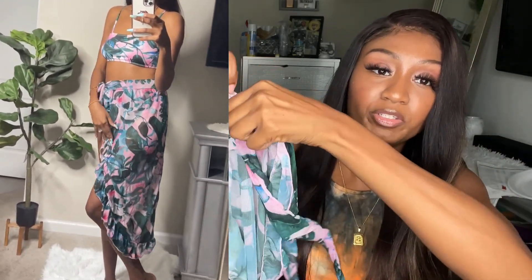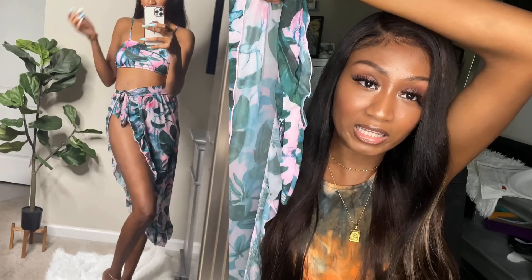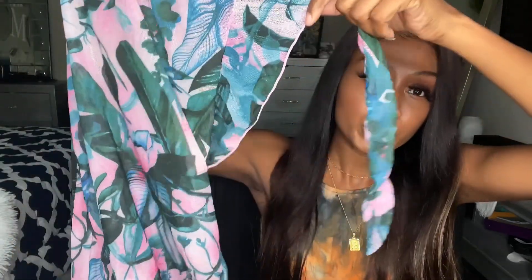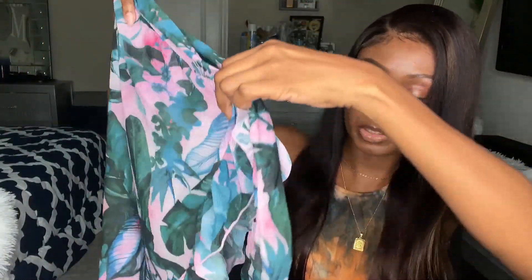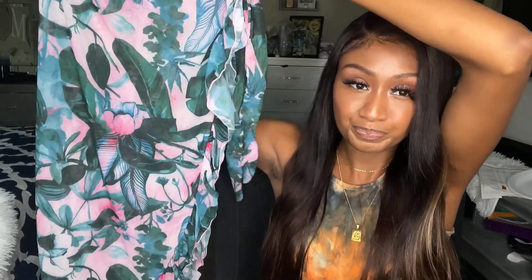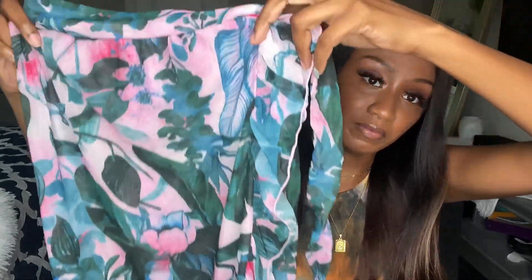I'll have the sizing and all the links down below. I think they're all mediums — that's what fits me best. This one has little ruffles on the side of the skirt. I love those ruffles — it gives that extra detail where the skirt sits at an angle rather than straight. Very cute. One of my favorite prints.